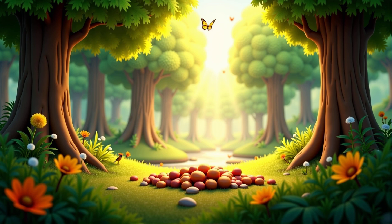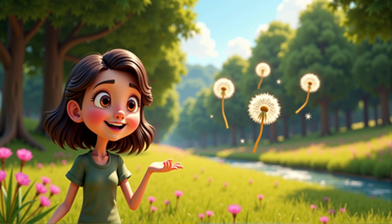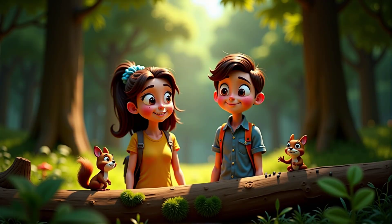Welcome to the magical world of science. Today, we're going to explore the amazing journey of seeds and how they travel far and wide. I'm Miss Rae and I'm thrilled to be joined by a very curious scientist in the making, Kyra.